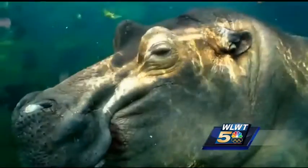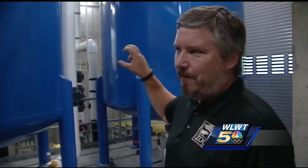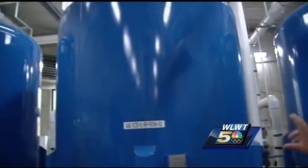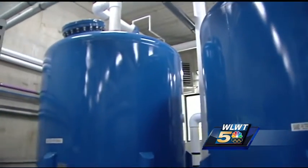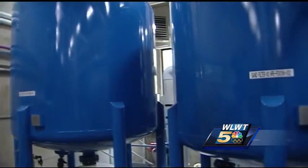The pair of hippos at the Cincinnati Zoo is expected to produce nearly 1,000 pounds of waste every day. This is the heart and soul of the system — these are our three 7,500-gallon-each sand filters. Conceptually, this is the same as what is used for your pool at your house. The sand filters take care of 80% of the cleaning.